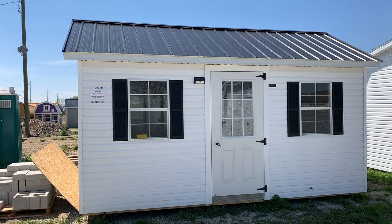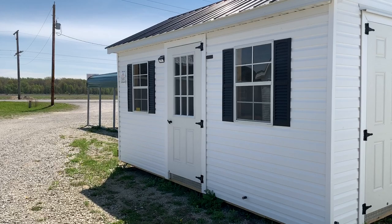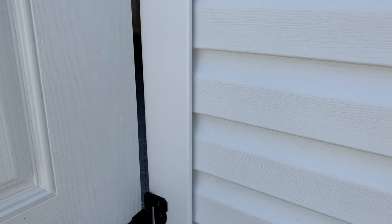Building number 38. This is a 10 by 16 vinyl deluxe model. Notice the six inch roof overhang. It has a double door on the side wall and then a nine light door on the long wall.